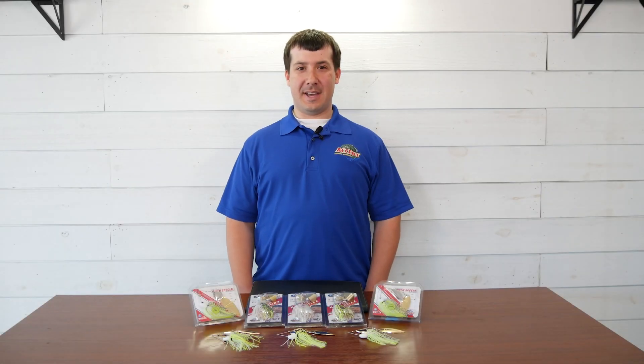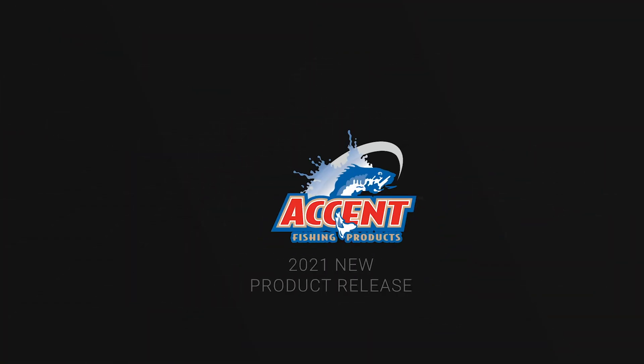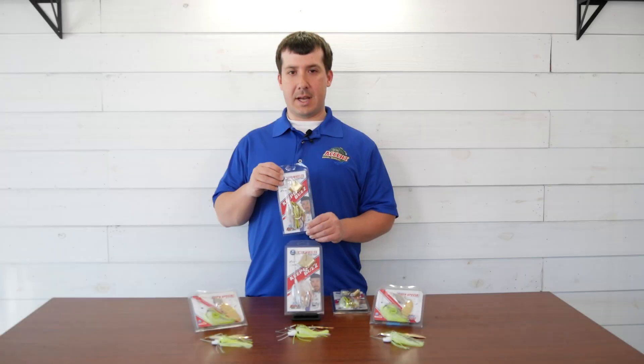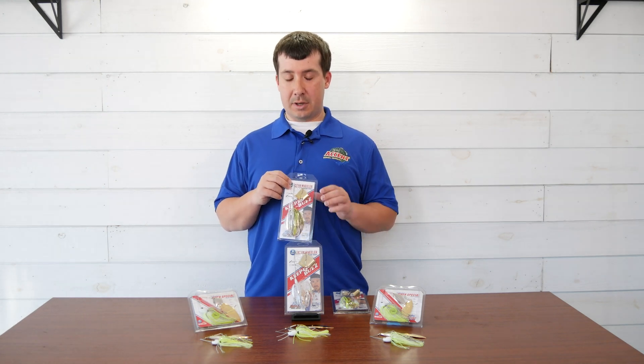Hey everybody, Brett Ronceville here with Accent Fishing Products. I've got some cool new products that I want to talk to you about that'll be carried right here at Tackle Warehouse. The first couple products that we have here are the Jacob Wheeler buzz baits, which are already really popular at Tackle Warehouse.